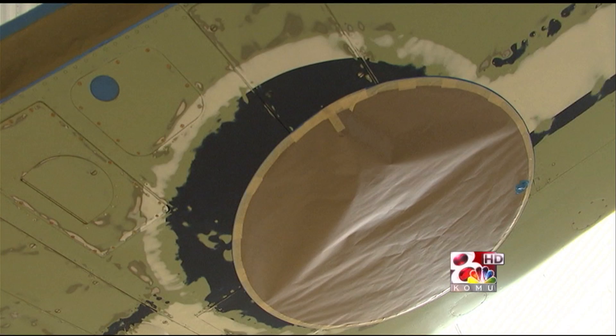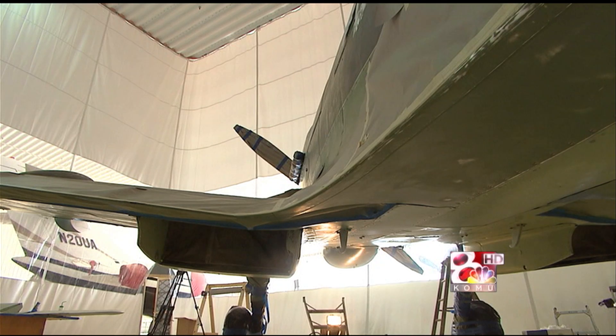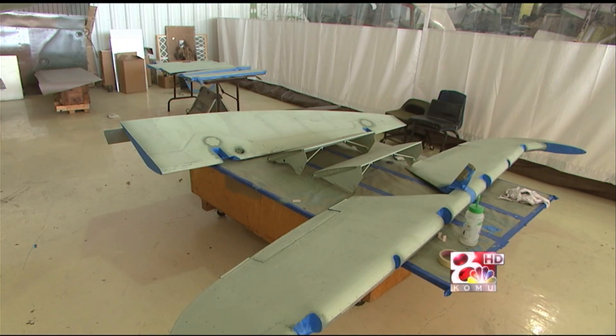I personally wouldn't want to rebuild this to static display. I want to rebuild it to a flying example because it's an airplane — it's designed to fly. 1950 was when it was last flown. This will be the only one of its type flying, and when I see it in the air, I know I had a part in putting it back.